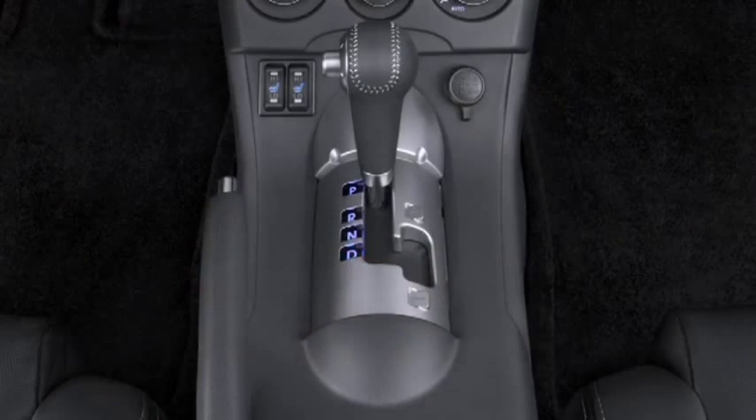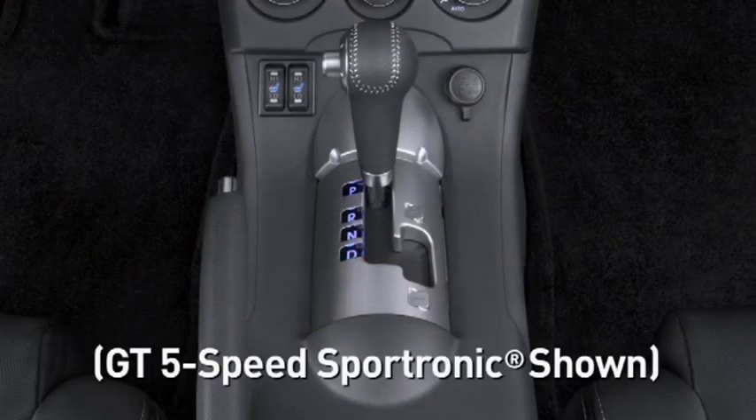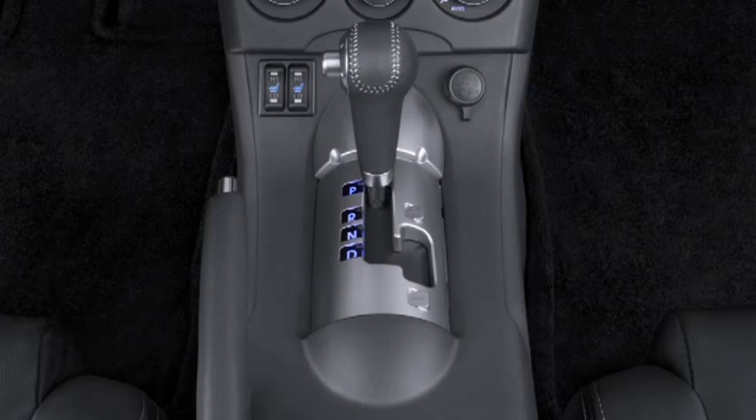The GS comes standard with a five-speed manual transmission, while a four-speed automatic is optional on the GS and standard on the GS Sport and SE. The GT gets a five-speed Sportronic automatic transmission.